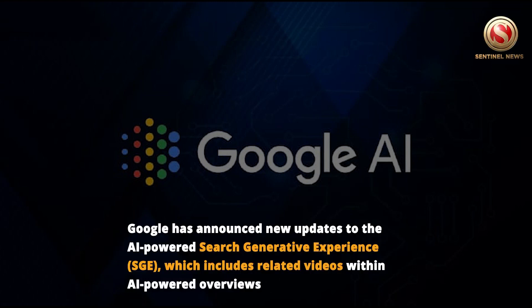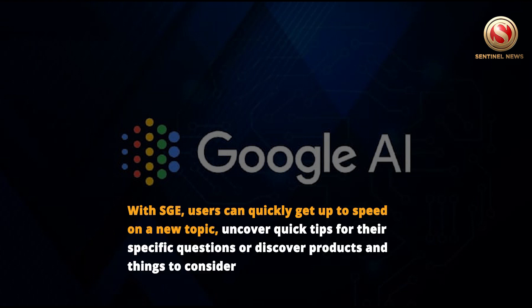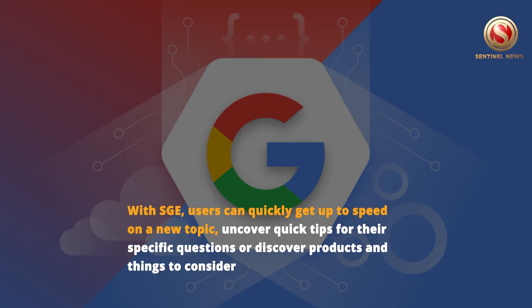Google has announced new updates to the AI-powered Search Generative Experience, or SGE, which includes related videos within AI-powered overviews. With SGE, users can quickly get up to speed on a new topic, uncover quick tips for their specific questions, or discover products and things to consider.